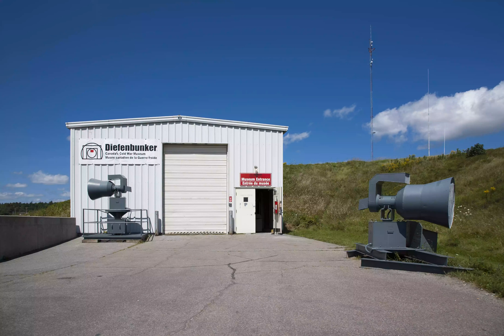The Diefenbunker was originally built in 1959 as a response to the escalation of the Cold War, and was commissioned to act as a safe house for key Parliament members in Canada.